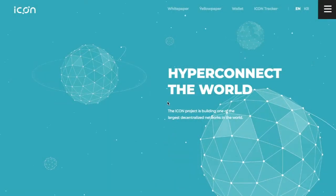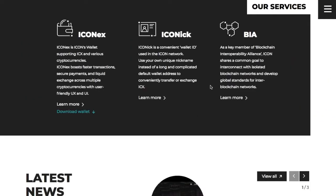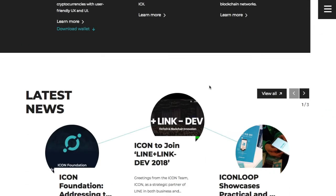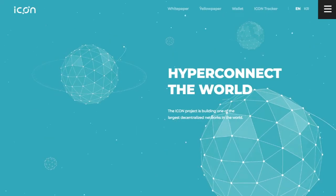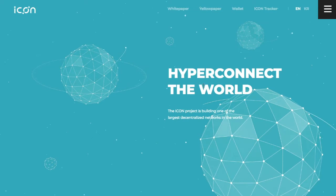Now we're going to talk about ICON. They want to unite a bunch of institutional and public blockchains together into a hyper-connected world. They issued the ICX token and released their own mainnet for it recently.